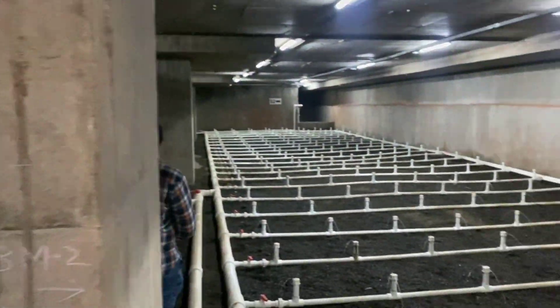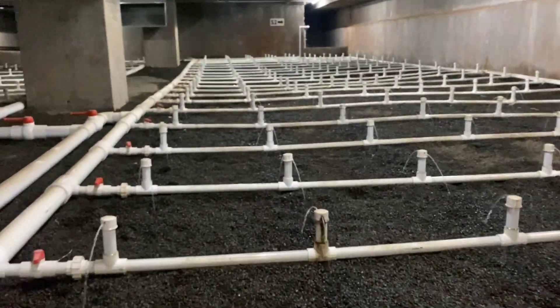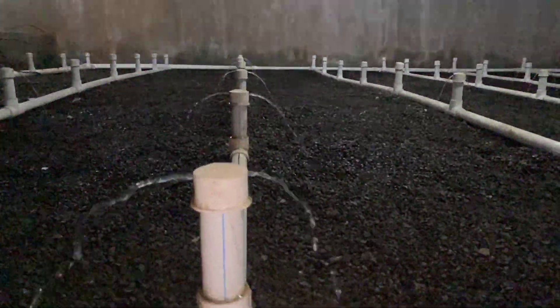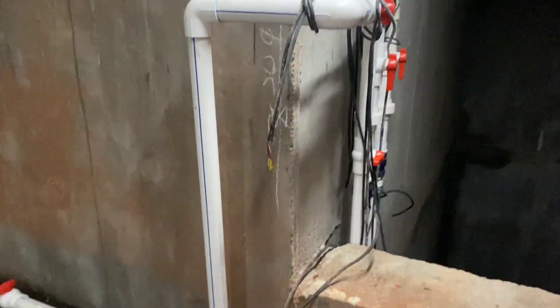A denitrifying mixture of ammonical water from the raw sewage tank and nitrated water from sump 1 is percolated through biomound 2 and collected in sump 2. Denitrification takes place using the residual COD from the raw sewage tank stream. The treated water is collected in sump 2.